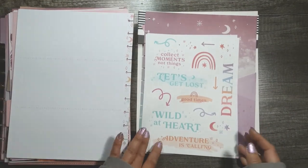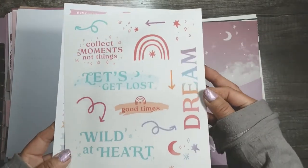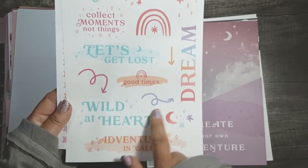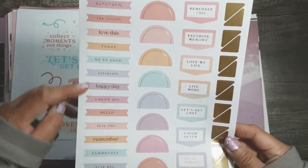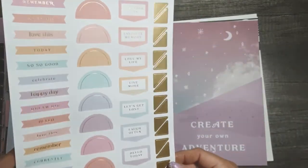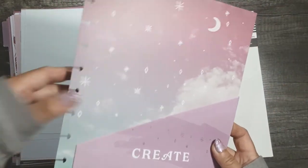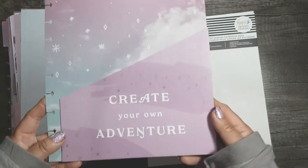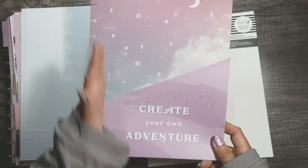This is where the accessories begin. You get two sheets of stickers on clear sticker paper — Collect Moments Not Things, Dream, Let's Get Lost, Good Times, Wild at Heart, Adventure is Calling, and cute little icons. Then there are paper banners and tabs, and gold foil corners which will be really cute for some photos. And this is the folder — it's so pretty, actually coated with a slick kind of coating, not just straight-up paper. It says Create Your Own Adventure on front and back. I'm thinking about trimming one of these down for my classic.